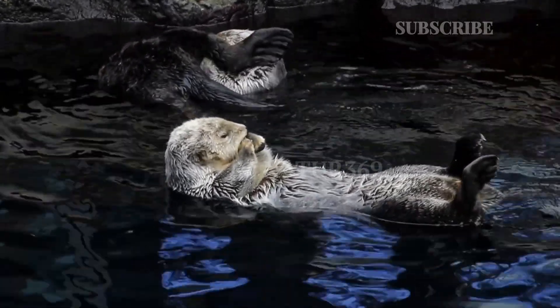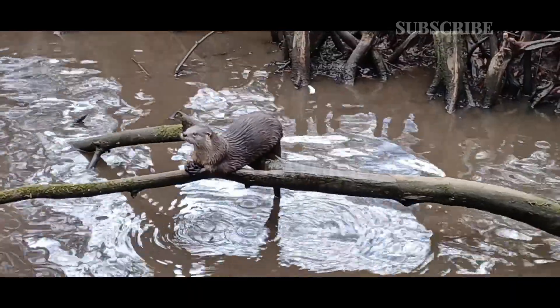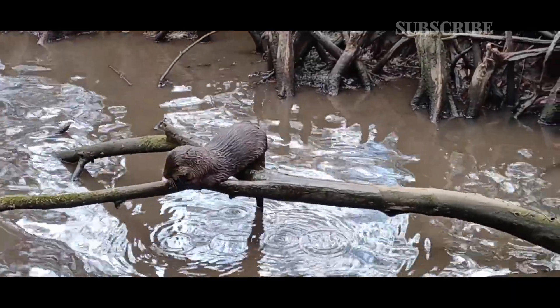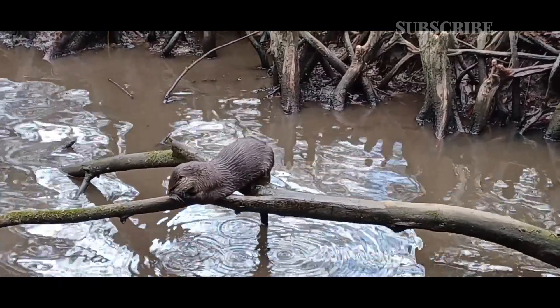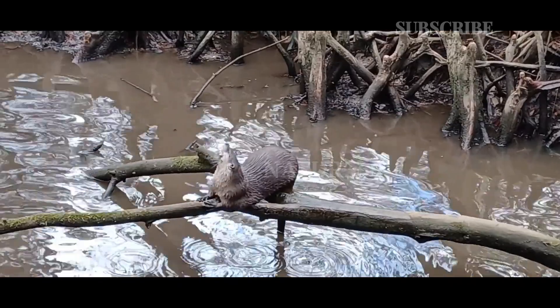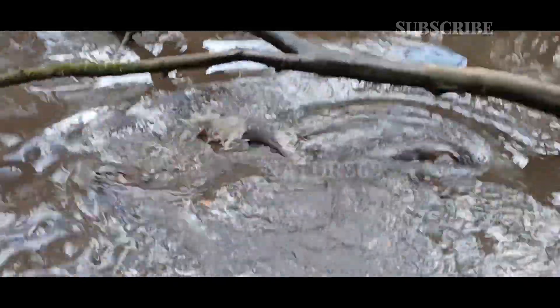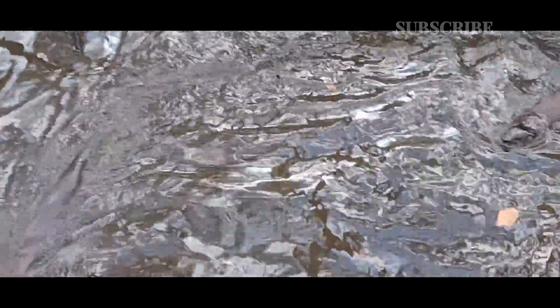Two to three weeks after they are born, the mother puts the babies in the water where they learn to swim. Within a month or two, they become proficient swimmers and can hunt with the rest of their family. They stay within the family group usually until they reach sexual maturity at around age 2.5 years.